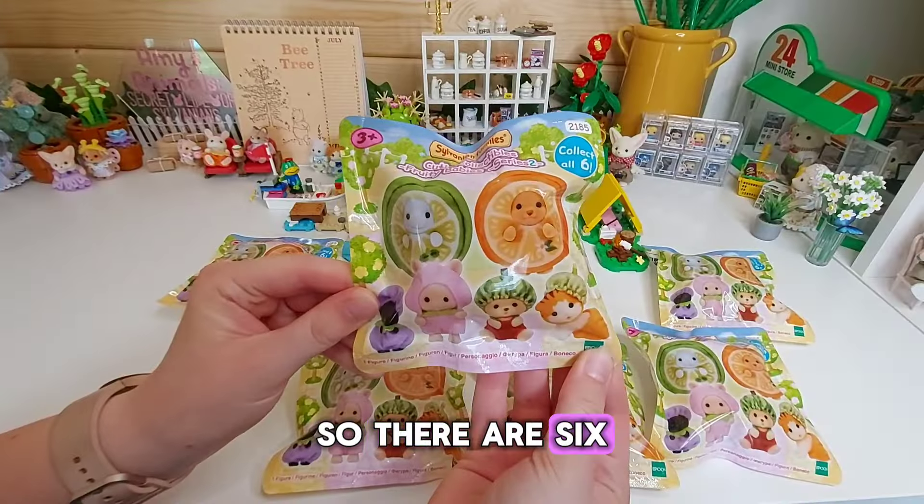First one is the orange baby — this is Milo Cake Bread, the toy poodle baby. Oh, that is so cute! Adorable!